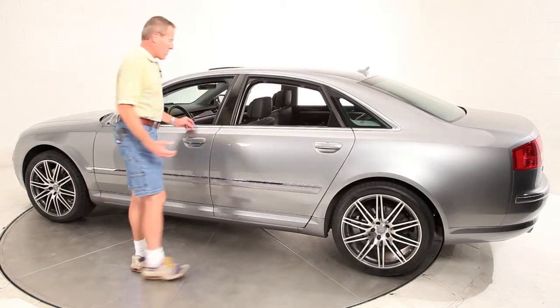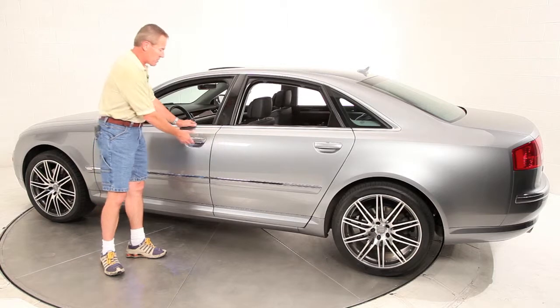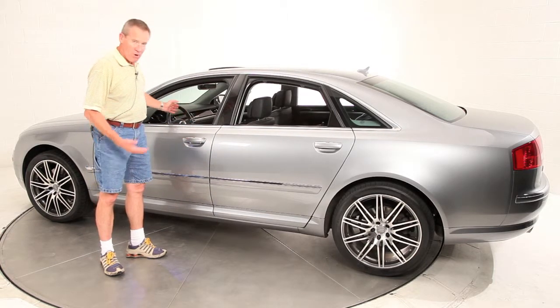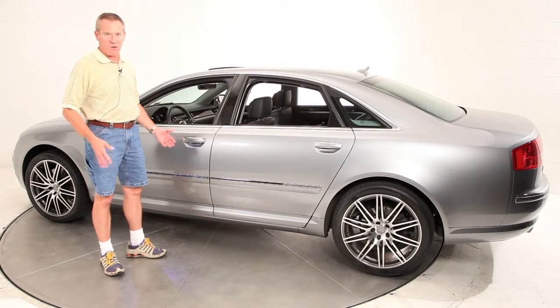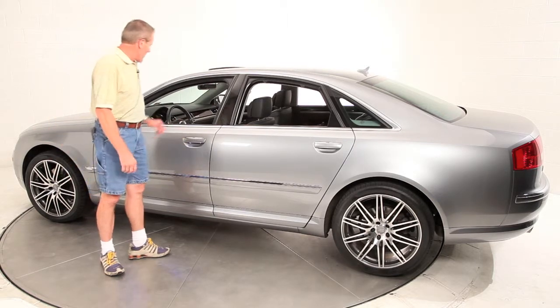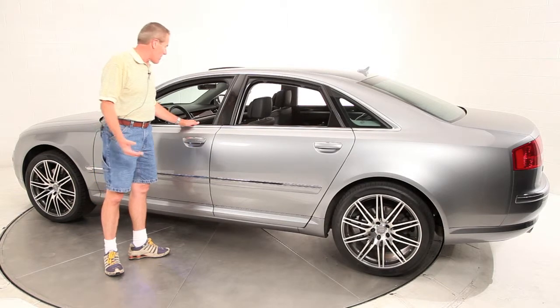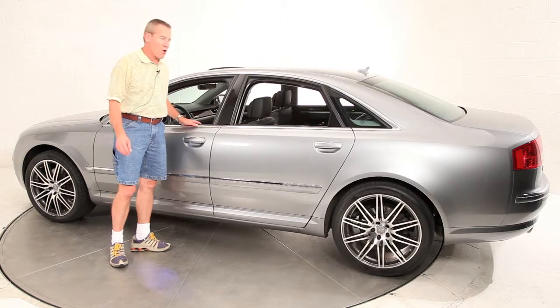This car is equipped with the premium package, which is the big option package. It comes with the soft-close doors, the locking system that will lock all the doors from the outside, and when you put your hand on the door it'll unlock. You can leave your key in your pocket and just push the button inside and start the car. It's got the Sirius satellite radio, the Bose surround system, and it even has the air-conditioned ventilated seats. It's a heavily optioned car.